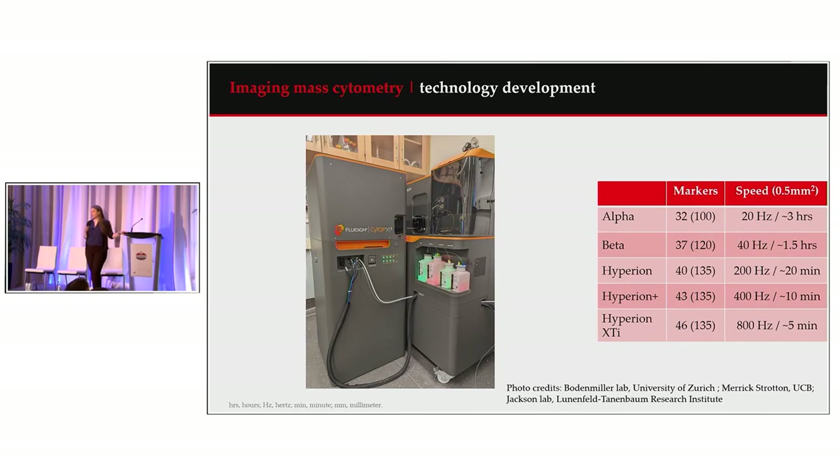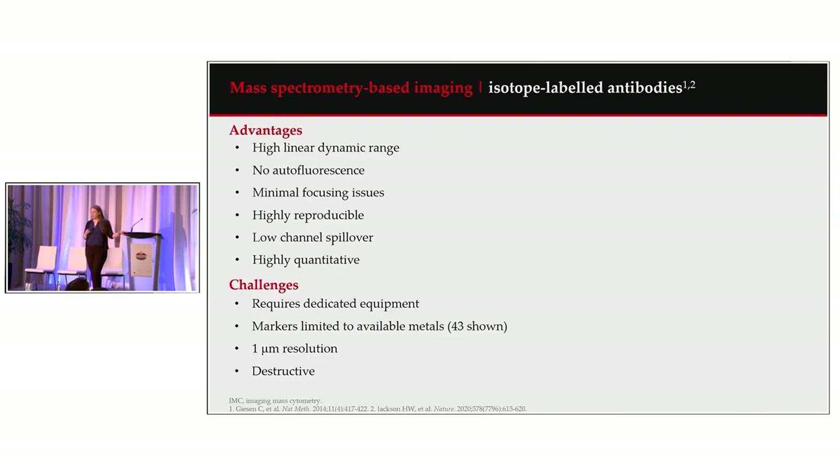Combining these technology developments with mass spec-based imaging and isotope-labeled antibodies, we have significant advantages over other imaging techniques. This includes a high linear dynamic range that doesn't suffer from saturation as in immunohistochemistry, no autofluorescence, minimal focusing issues, high reproducibility, low channel spillover, and it's highly quantitative. Challenges remain: it requires dedicated equipment, the number of markers is limited to available metals, we have 1 micron resolution, and the technique is destructive.